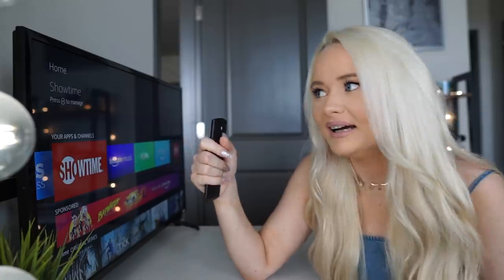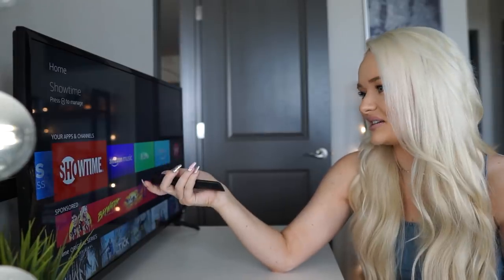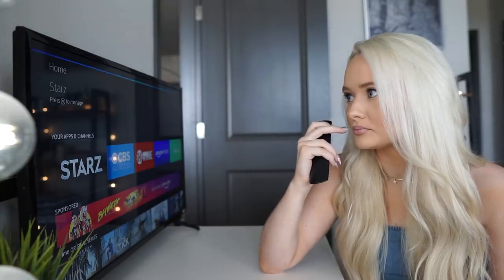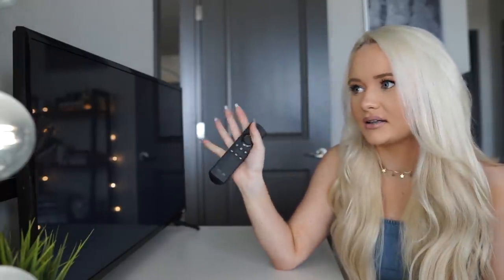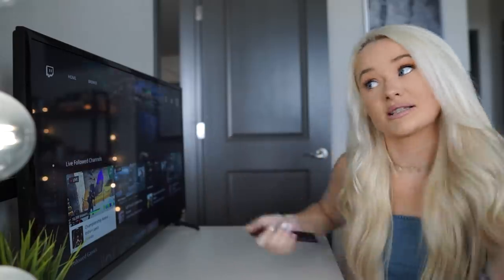The Fire TV Stick remote also lets you talk to it with voice control. It totally changed my life — it takes a cheap TV that might not be a smart TV and makes it a smart TV. So yeah, pretty cool.